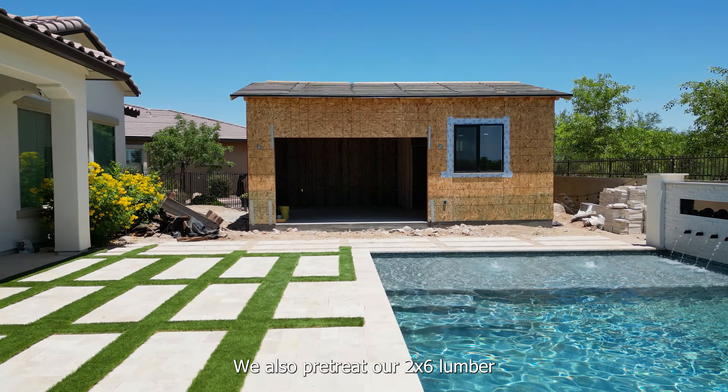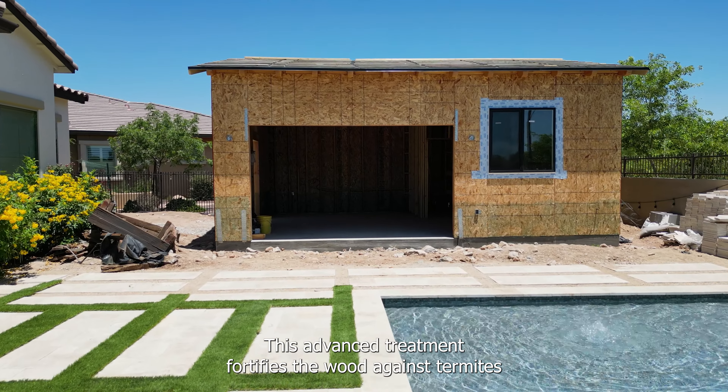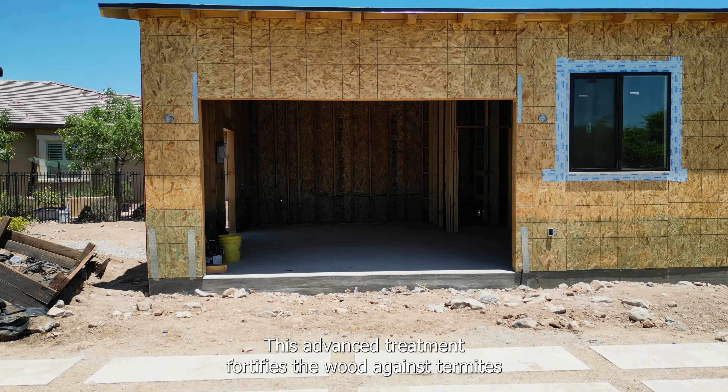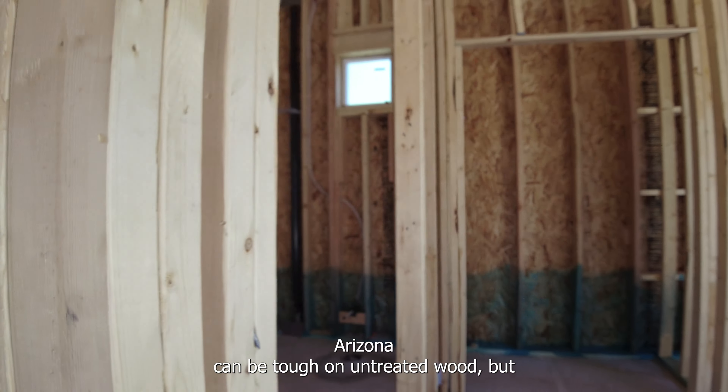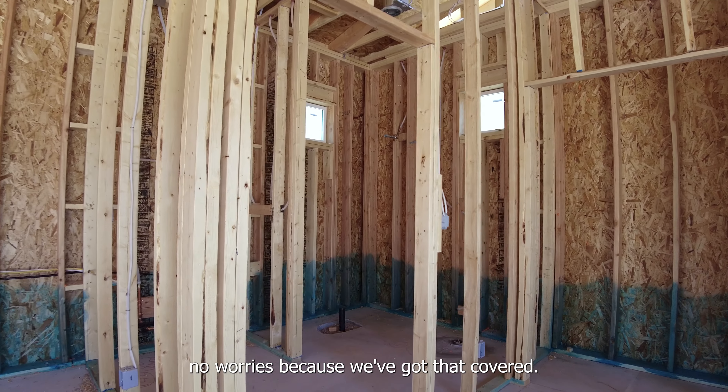We also pre-treat our 2x6 lumber. This advanced treatment fortifies the wood against termites and increases its resistance to moisture damage. Arizona can be tough on untreated wood, but no worries because we've got that covered.